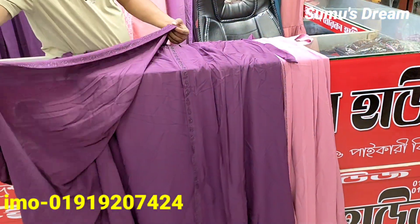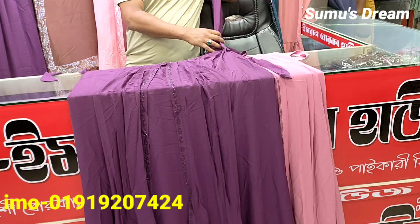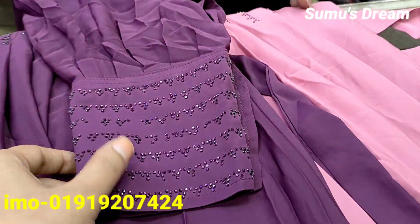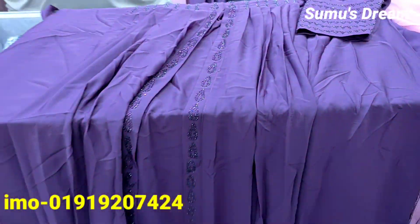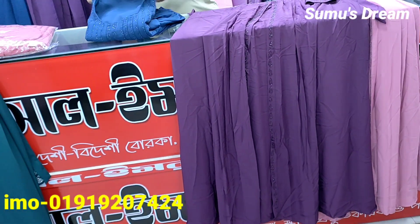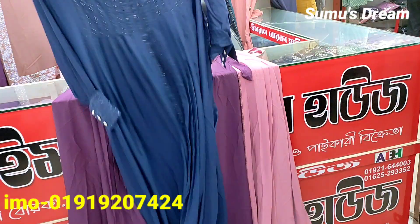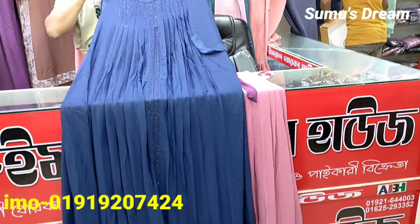It is a very simple color, with deep purple color. This is the same size as the body size. This color is also blue color. This is the same size as the body size.